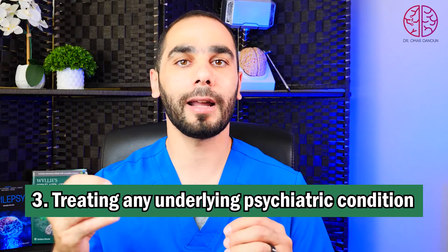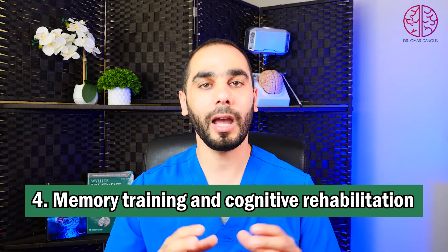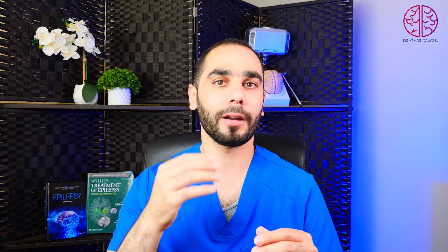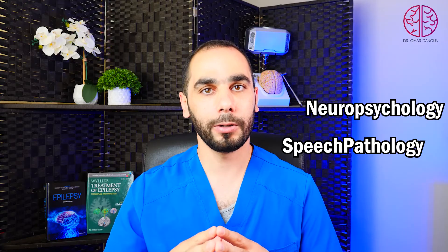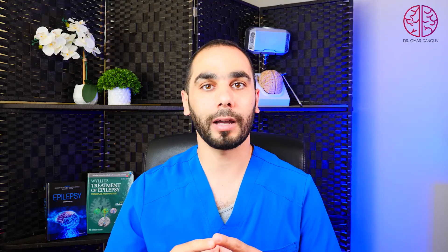Number three is treating any underlying psychiatric conditions such as anxiety, depression, and PTSD, which can block memories — treating them usually improves memory as well. Number four is memory training and cognitive rehabilitation. We have programs to train memory and give strategies for processing information — this can be done through speech pathology or neuropsychology. Useful tactics include journaling every day, keeping shopping lists, maintaining a routine of activities, and setting alarms on your phone. All of those can help strengthen memory and give your brain a routine for easy processing.